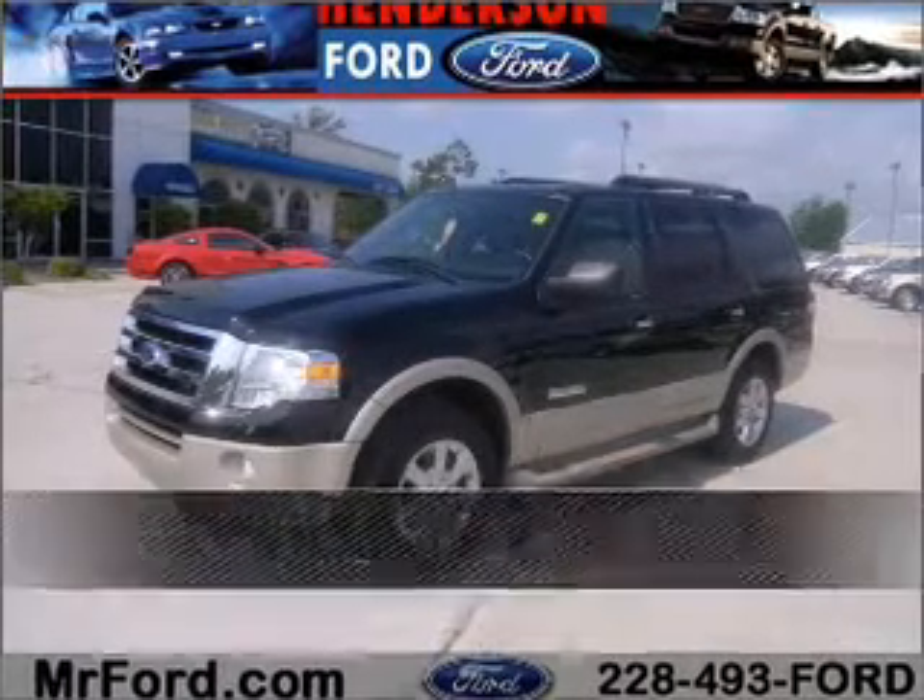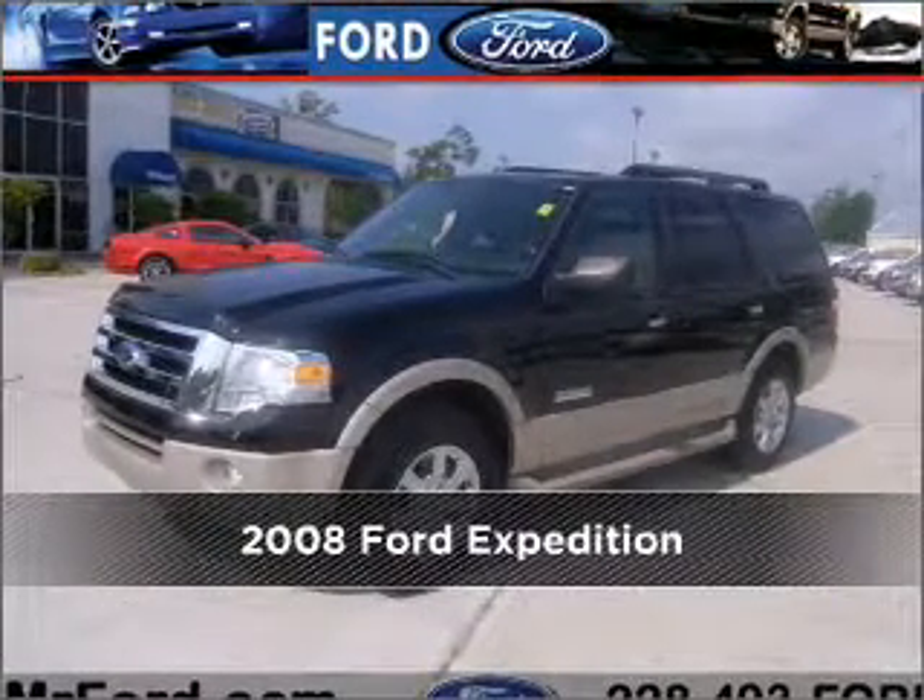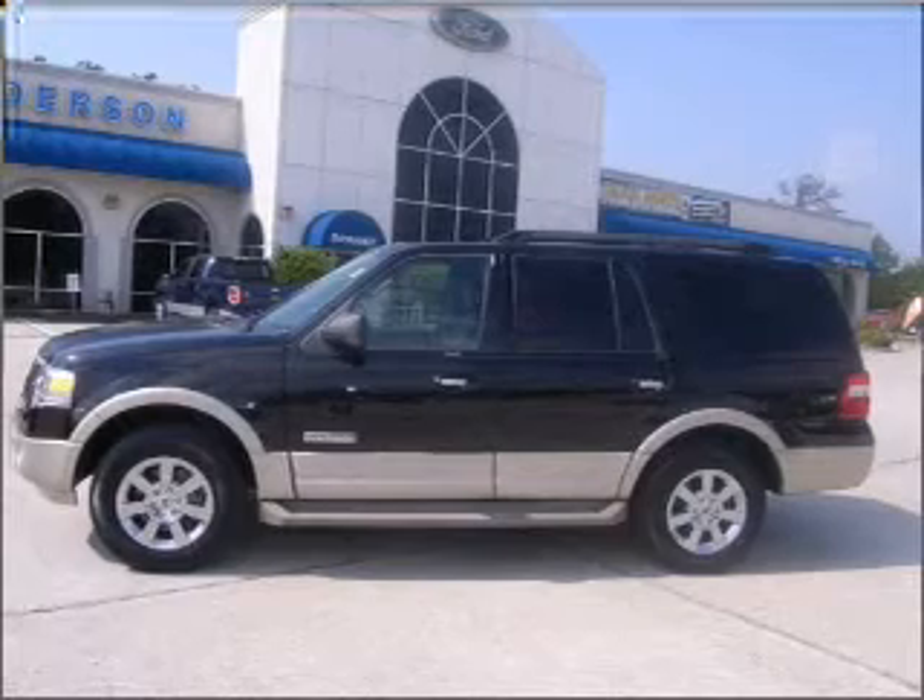Proudly presenting this 2008 Ford Expedition. Discover the vehicle that meets your needs.